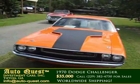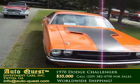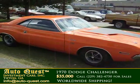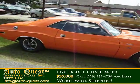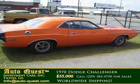It has a pistol grip shifter with a 4-speed manual transmission. The color is the original Go Mango Orange with black interior. It was repainted two years ago and remains in very nice condition with no issues.